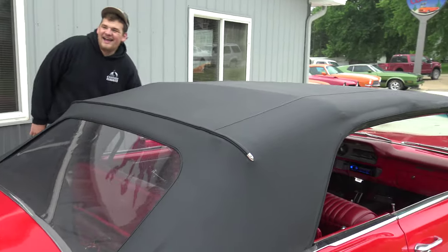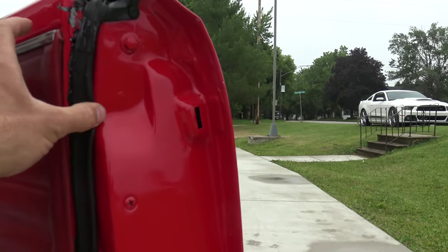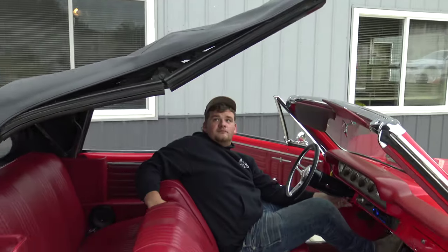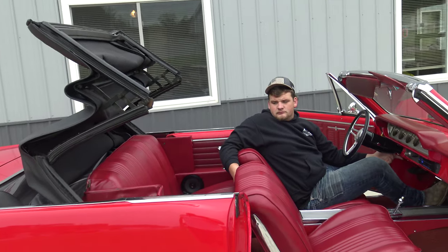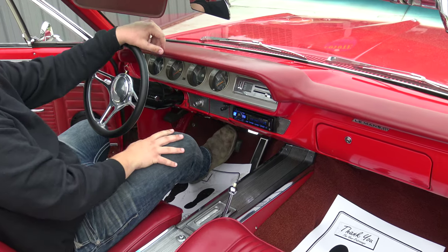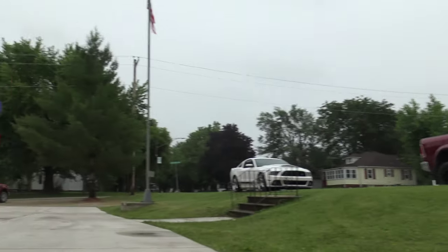We'll brave the rain a little - the power top works great. The top is in excellent condition. Doors open and close great, door rubbers are in fantastic shape. We'll go ahead and put the power top all the way down - top works just as it should. We were looking in here playing with the radio - it's got speakers in both the doors and in the back. Some nice slow country music playing.